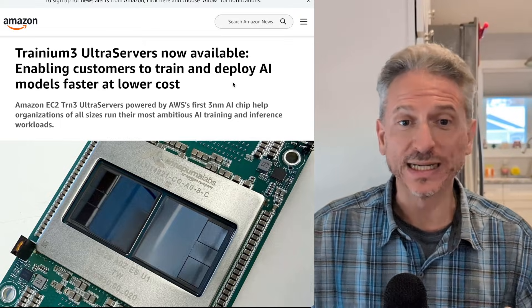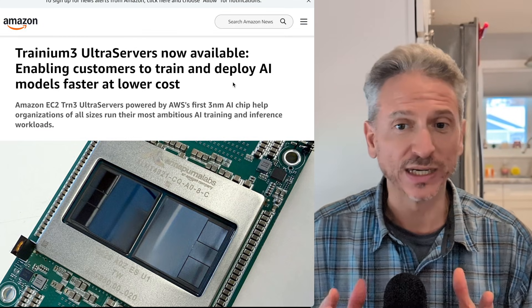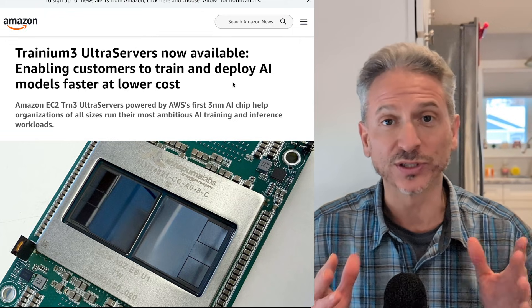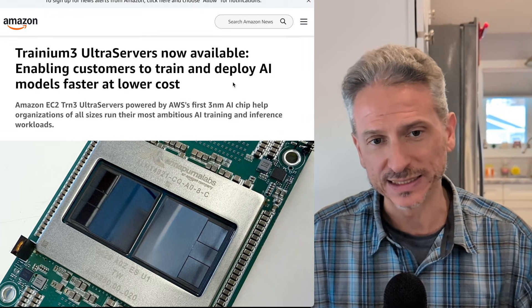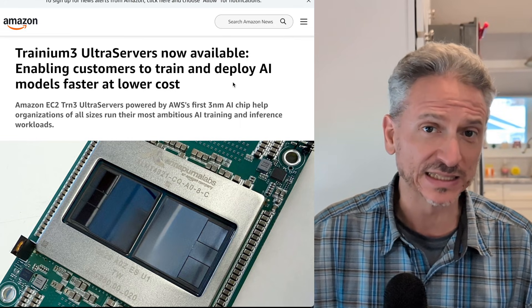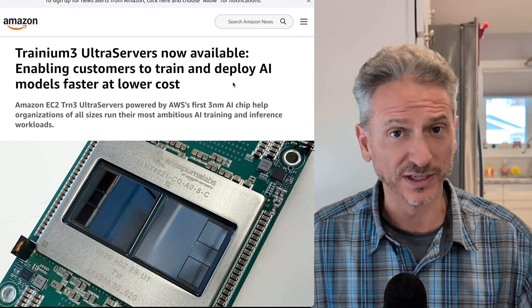Amazon announced last week its Trainium 3 Ultra Servers are now available, enabling customers to train and deploy AI models faster at lower cost. These servers have actually been available within Amazon's cloud to Amazon for the past year, and now they're just being made available to the public.